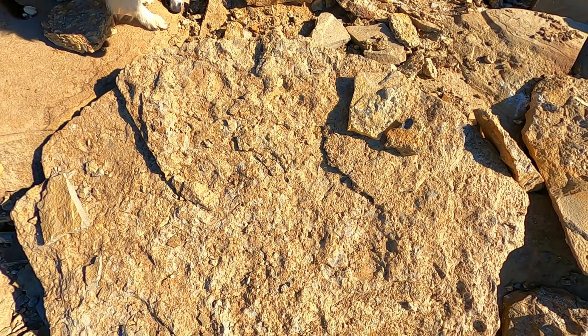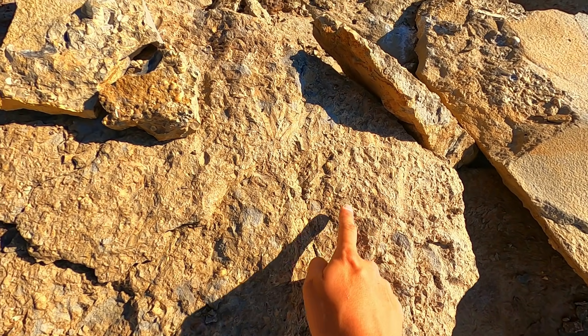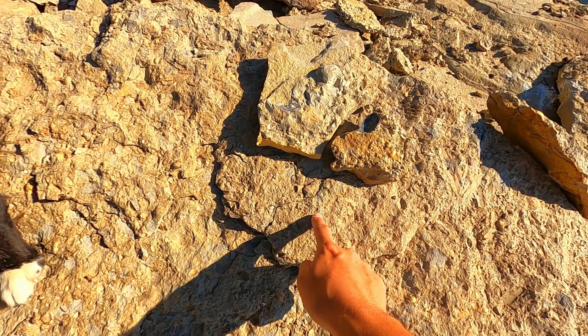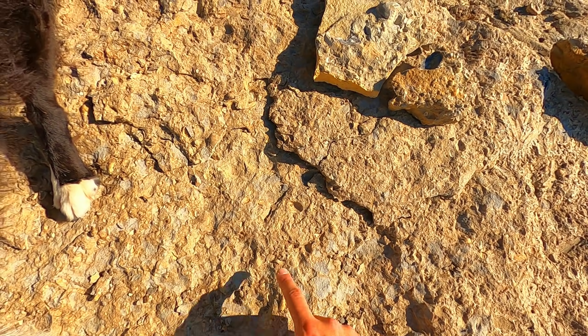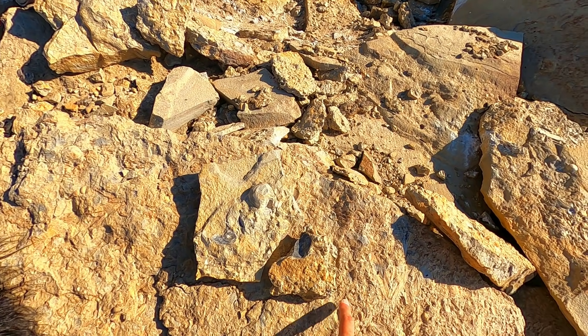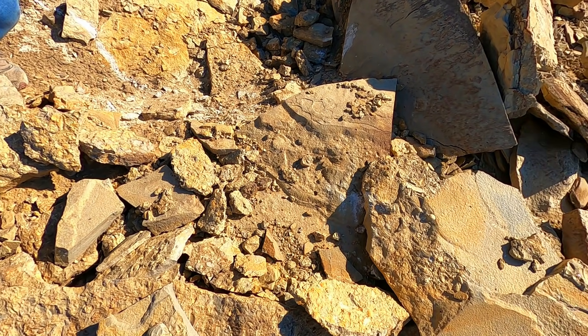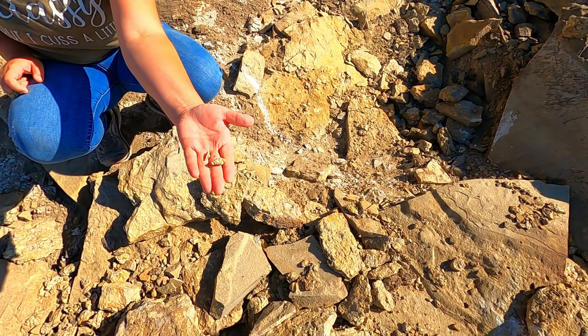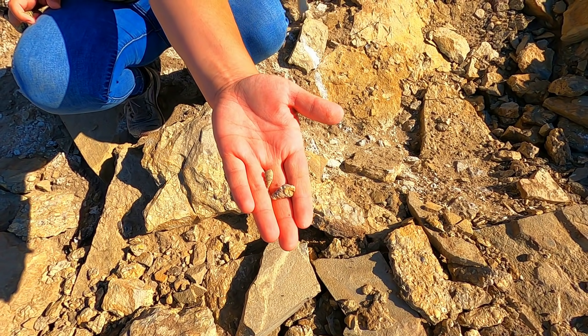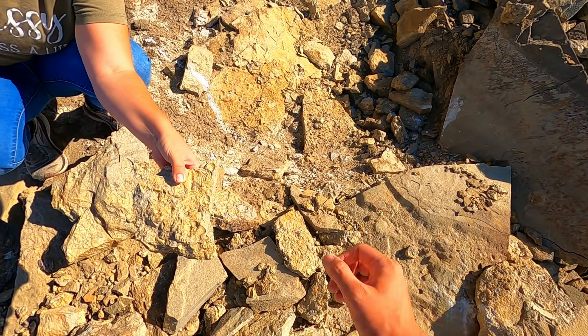This giant rock that I was just standing on is a death plate. If you get in closer, you can see there are just fossils everywhere in this thing. I'm seeing a bunch of shell imprints, a bunch of clams and stuff like that. But the thing that has us both pretty excited — I'm starting to see a bunch of ammonite imprints, which is super exciting.